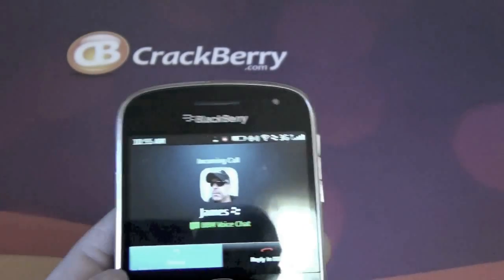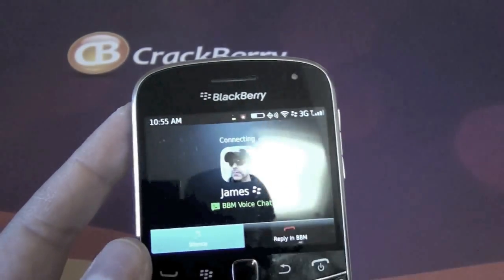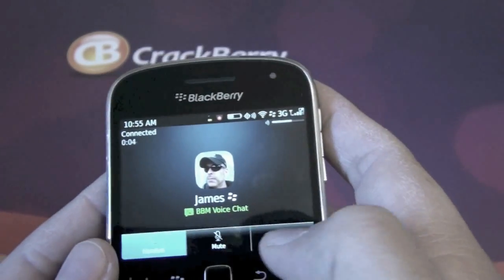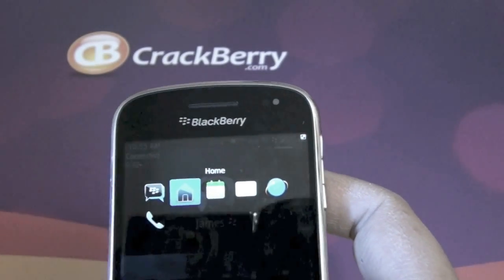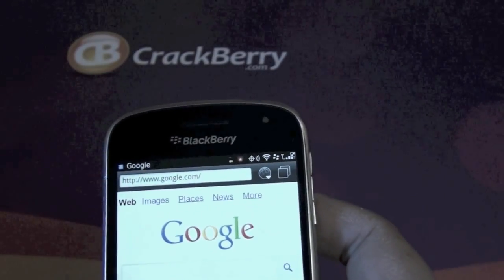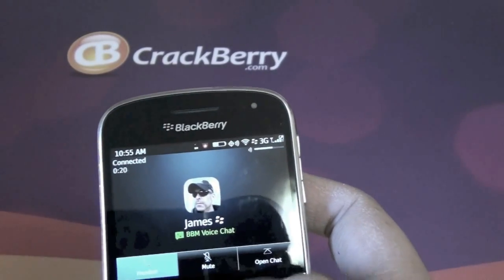You can see here, incoming call from James. There's a slightly awkward button layout — you press the send key and it picks up your call. I accidentally hung up when attempting to multitask; I was sending James a picture of my mustache. So you can see here I can multitask back and forth.